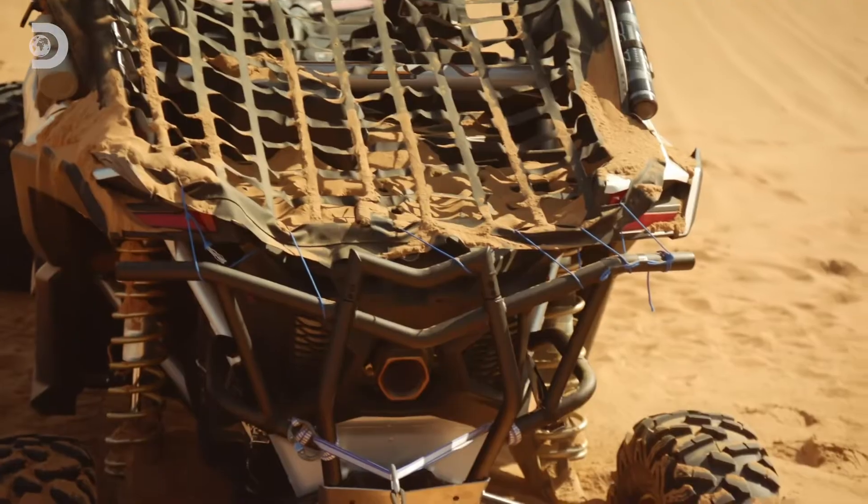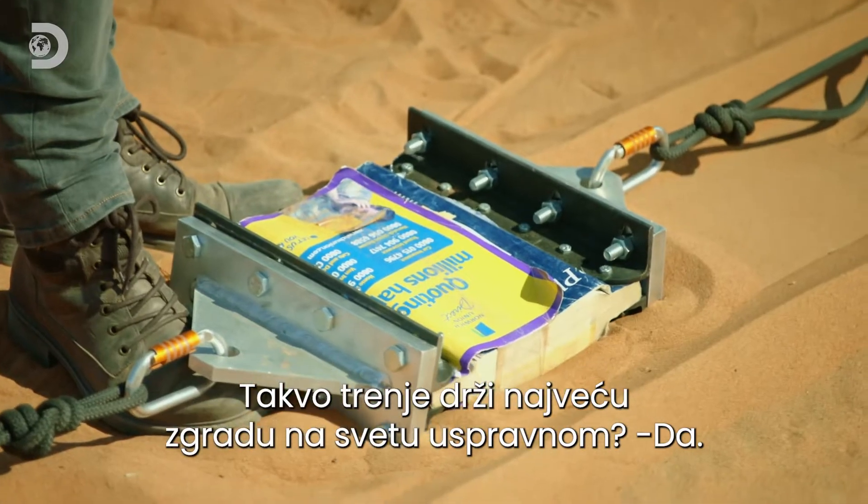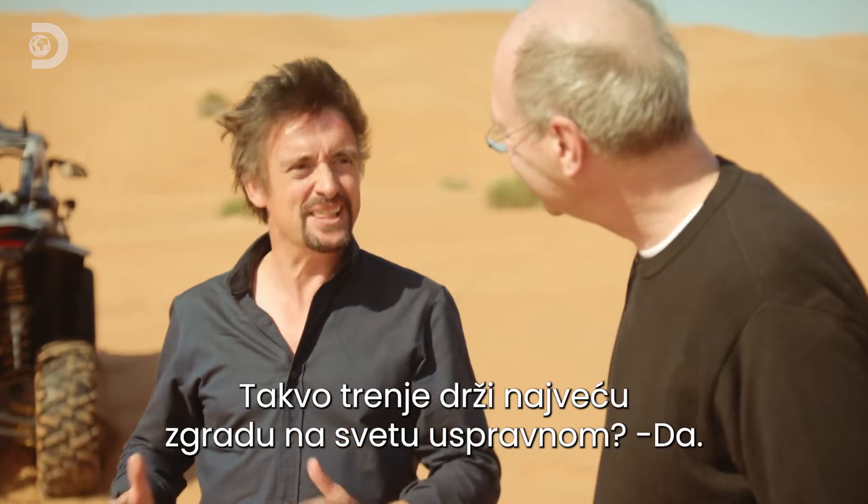You buried it, mate! Friction won. And that is the effect that holds up the tallest building in the world.